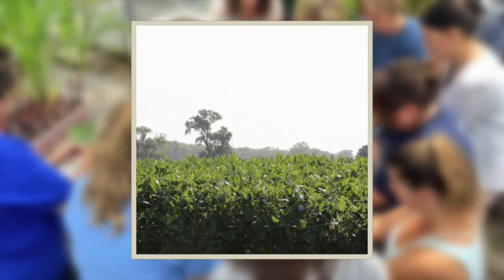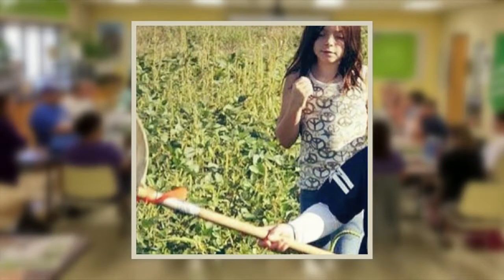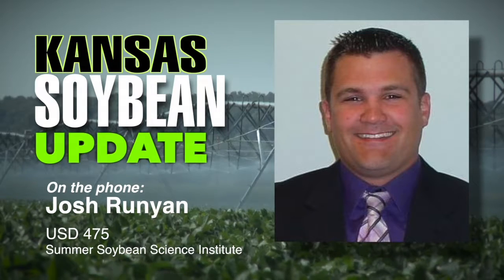We went out to their research park and down to Ashland Bottoms. We were able to see hail damage on crop and bug infestation. Dr. McCornack, who's the main feature for this, is using drone technology to help map out and check the aphid population. We were able to watch a drone fly five meters in the field — the thing was pretty cool.